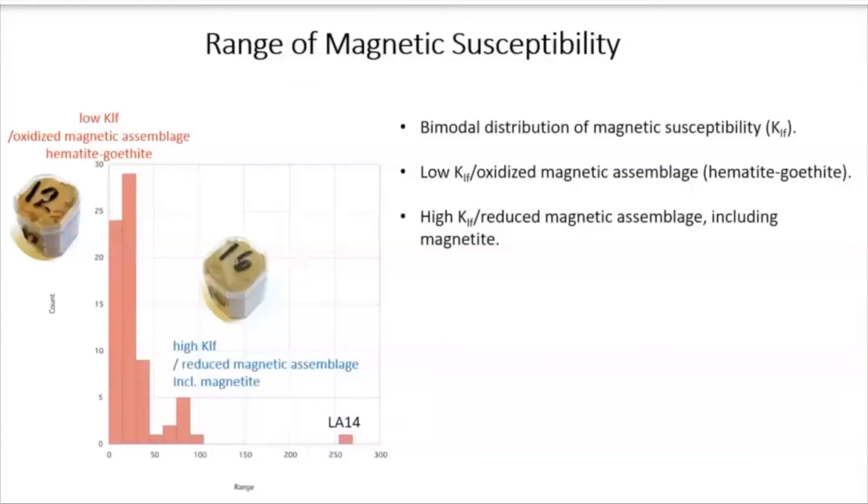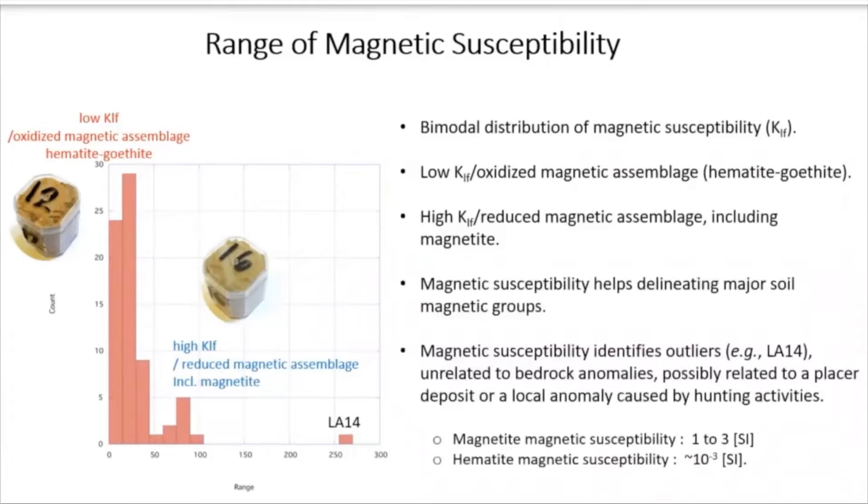The range of magnetic susceptibility was one of our main parameters studied and gave us really interesting results. We could see that the 72 samples spread into a bimodal distribution. The first group — low magnetic susceptibility — is characterized by an oxidized magnetic assemblage, predominantly with hematite and goethite minerals, while high magnetic susceptibility showed a reduced magnetic assemblage with some magnetite presence. Measuring magnetic susceptibility helped us delineate soil magnetic groups, but also to find some outliers, just like we see on this plot. This particular sample showed very different data unrelated to bedrock anomalies — possibly a placer deposit or human impact, such as a shooting range or hunting activities at that particular site.